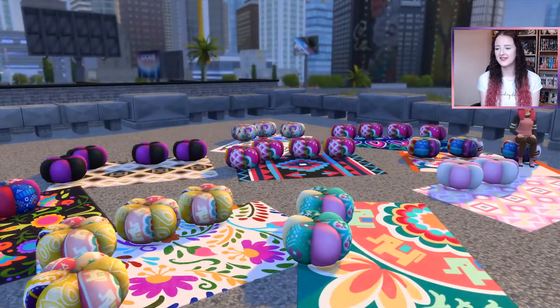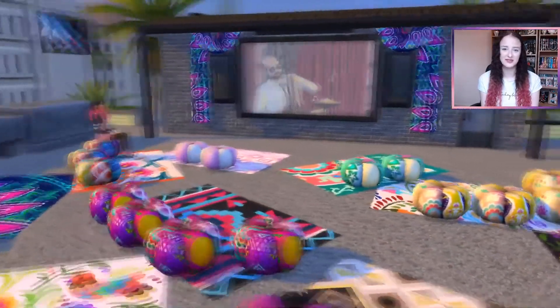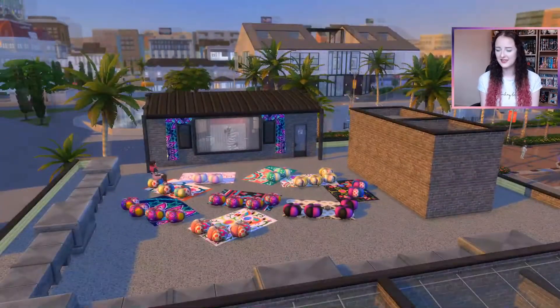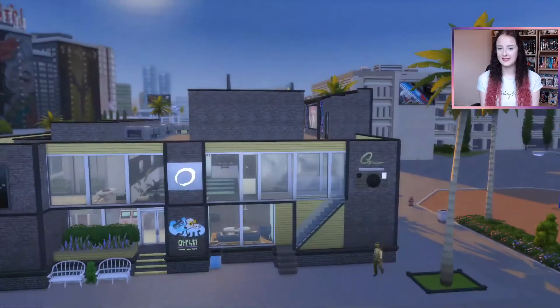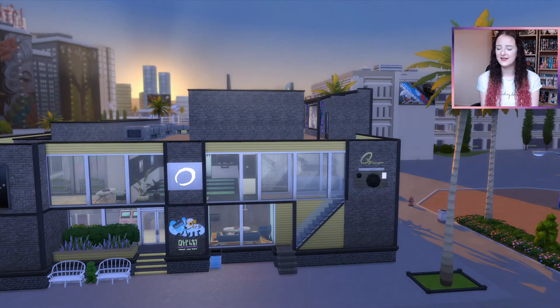I really can't wait to start playing with this build now in my own Let's Plays because there's just so much to do, and it'll actually give me a reason to go to Del Sol Valley because I really don't go there all that often. It's taken me a long time to build it. Definitely let me know whether you want to see a full tour now that everything is complete. You can download this on my gallery — my gallery ID is the same as my YouTube channel: Caitlin Anwen.